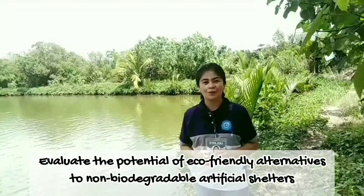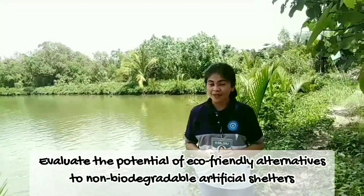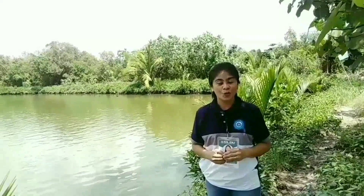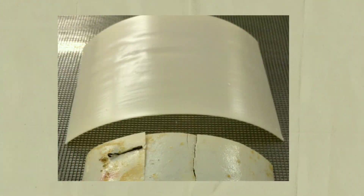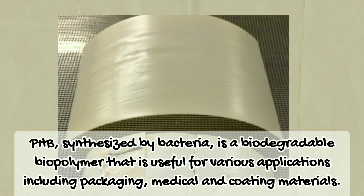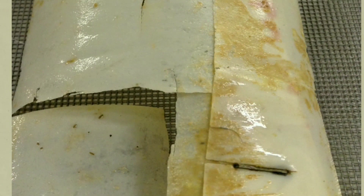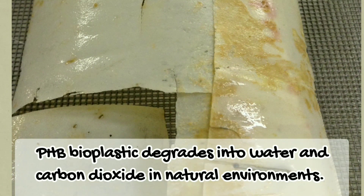Therefore, the goal of our research is to evaluate the potential of biodegradable plastic as a replacement to common non-biodegradable plastic shelters being used in shrimp aquaculture. We use the biodegradable poly-beta-hydroxybutyrate, or simply PHB plastic, that is synthesized by a broad range of microorganisms. PHB is similar to polypropylene in its physical properties but has the advantage of being biodegradable by bacteria into water and carbon dioxide in natural environments.